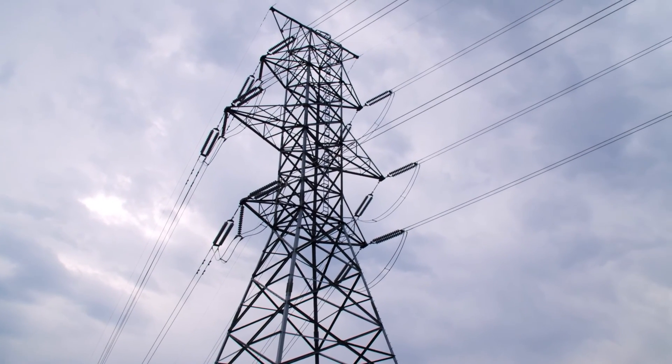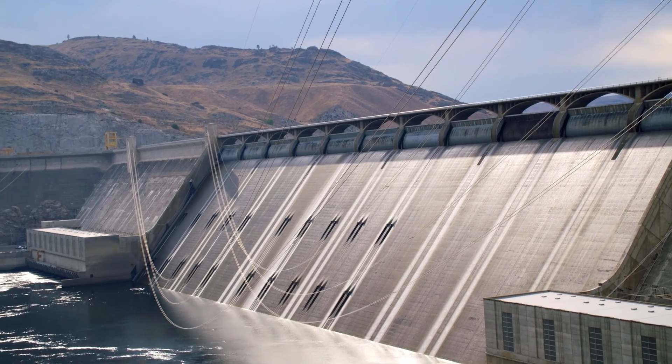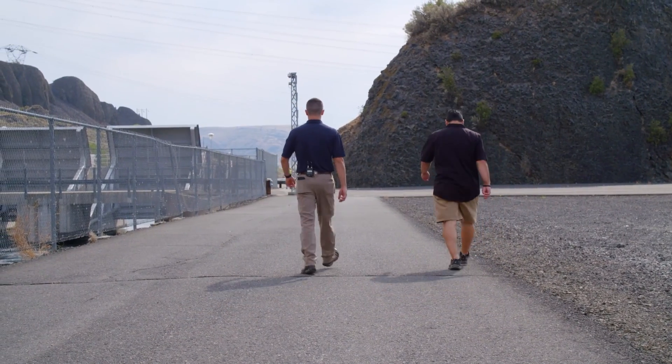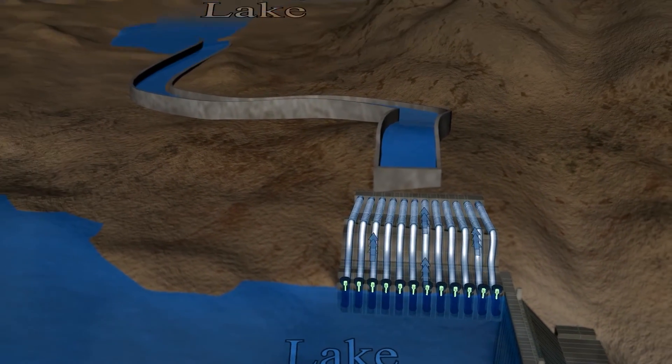Although power generation is an amazing benefit of the dam, its original purpose was strictly agriculture — irrigation was the original intent, and power generation just happens to be an added benefit. Now we're headed to the feeder tubes, where water is brought up from Lake Roosevelt below and then deposited into Banks Lake.